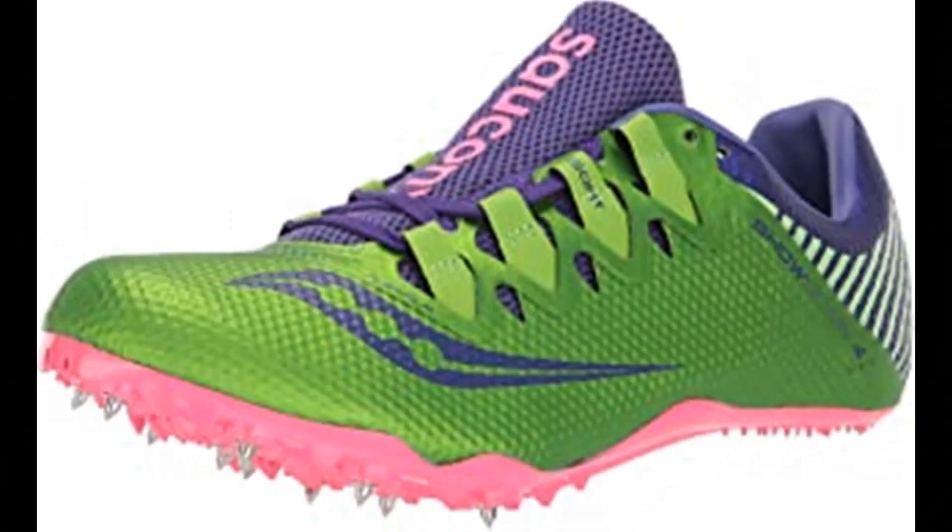Saucony Women's Showdown 4-Track Shoe. 100% synthetic, imported rubber sole, shaft measures approximately low top from arch, flex film overlays.